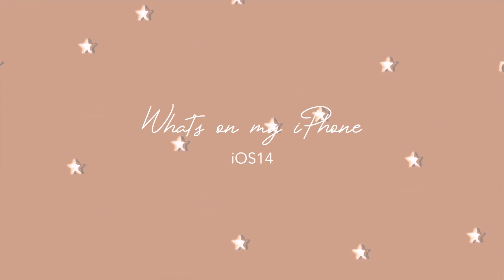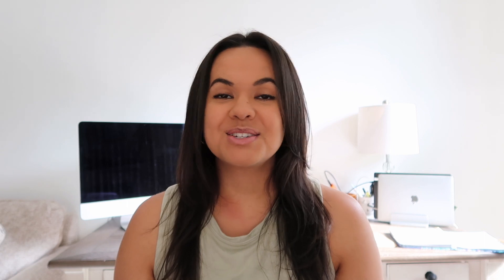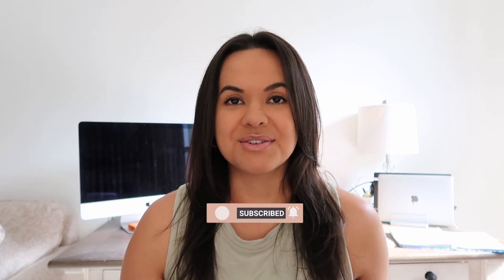Today's video is going to be a 'What's on my iPhone.' Haven't done one of these videos in a minute — I think it was fall the last time I did one, so I thought I'd make an updated one. If you do end up enjoying this video, don't forget to give it a thumbs up, subscribe, and let's go ahead and get into it.